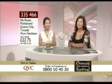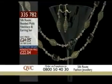Still to come, this beautiful Silk Route beaded multi necklace and earring set, brand new today at £22 and 4 pence, item number 335782. It's a really moody look — a cross between Turkish and Indian. Yin was saying it's Mediterranean-inspired. Yin's English is fantastic — she was born in China and has lived in America.